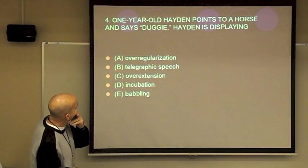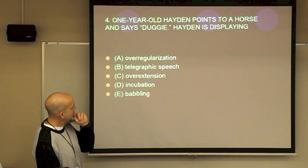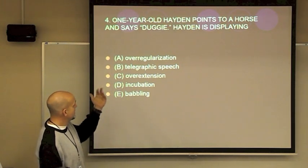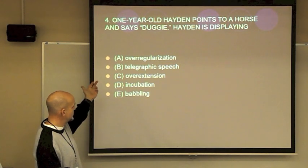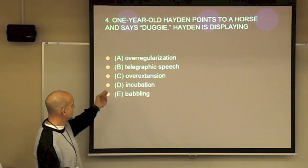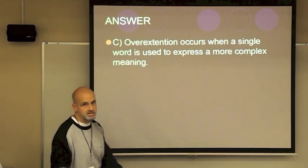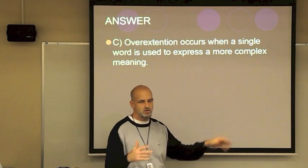Good question: One-year-old Hayden points to a horse and says 'Dougie' — he uses Dougie for a number of things. What is that an example of? Most of you would say C, over-extension — they're over-extending the word, over-using 'Dougie.' That's a good way to remember it.